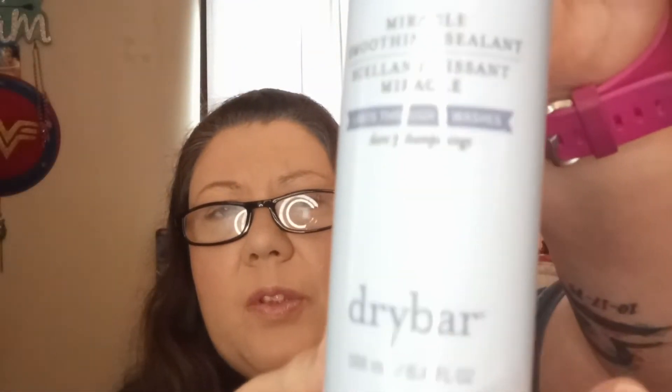Next is the Dry Bar Liquid Glass Miracle Smoothing Sealant. Never used anything like this before. I know it's for your hair — it's a frizz fighter, but it's for heat. I don't dry my hair, I just let it air dry mostly. And that one goes for $34.